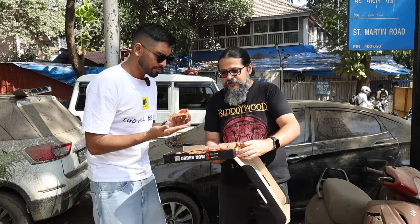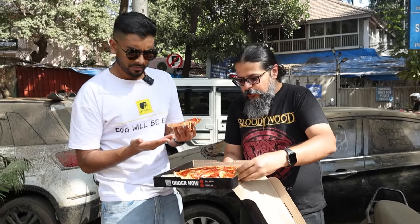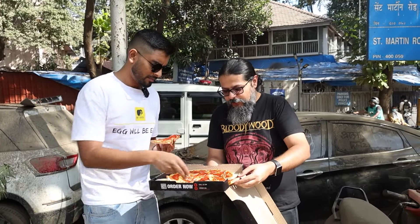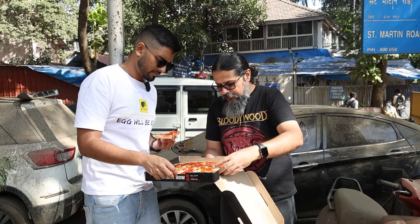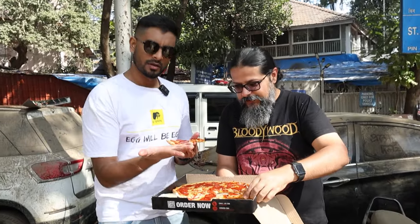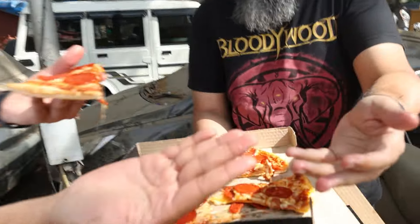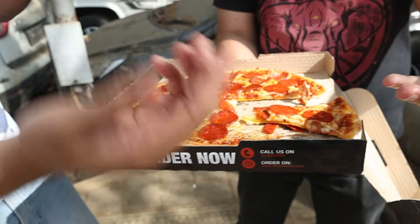That is not a very solid crust. It's very floppy — unable to hold the weight of the toppings, so I might have to fold it. It's barely managing. And that's semolina on your fingers — it's got a semolina crust.